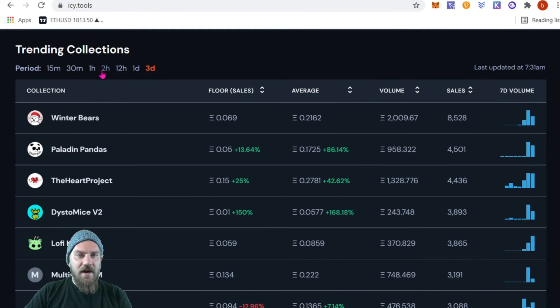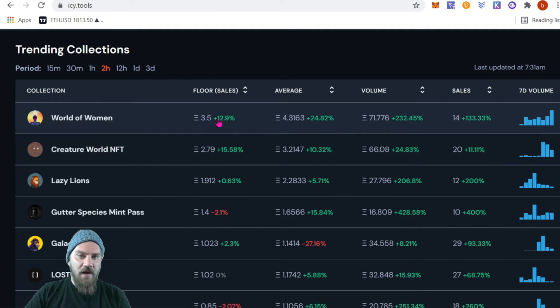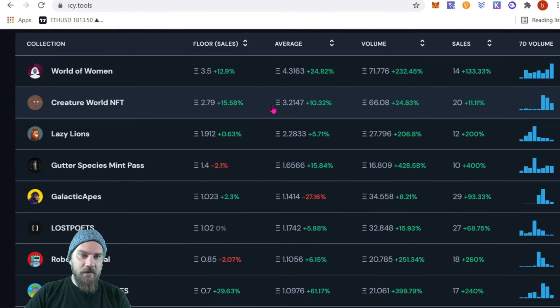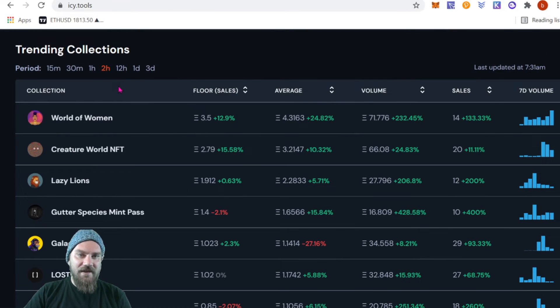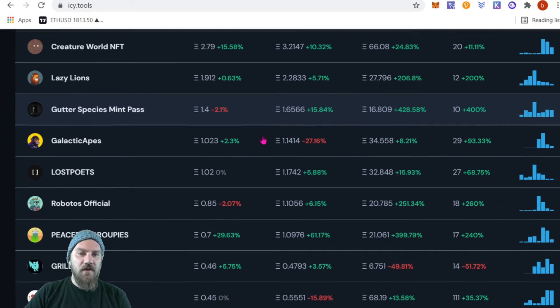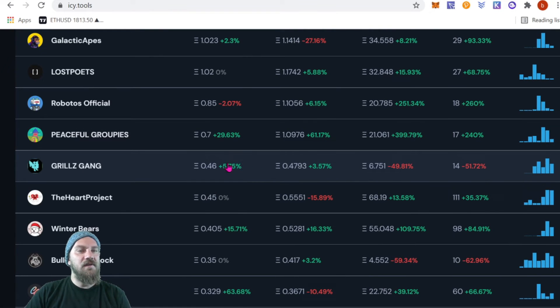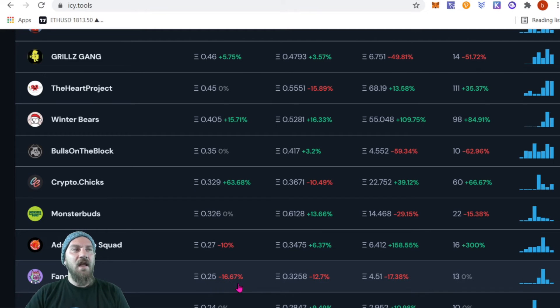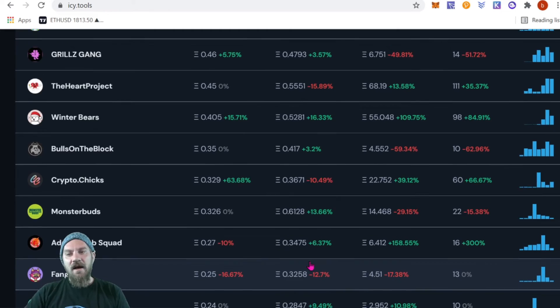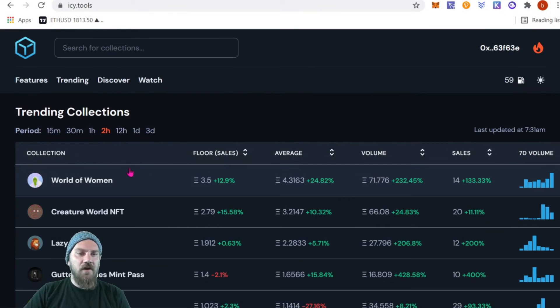You can also filter by trending floor price to see something with a rising floor. It shows percentages — one collection is up 12%, Creatures is up about 15%, Lazy Lions up about 0.63% in the past two hours. You can also flip it to see things dropping — maybe you want to catch a dip. Fangang is down 16%, so maybe you want to scoop up a few of those.